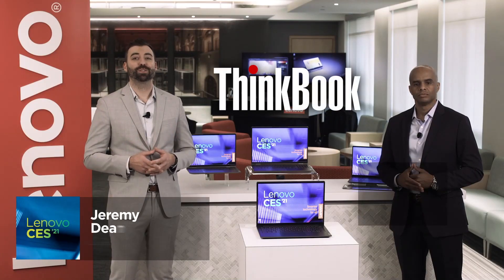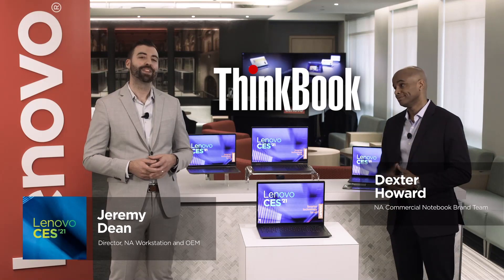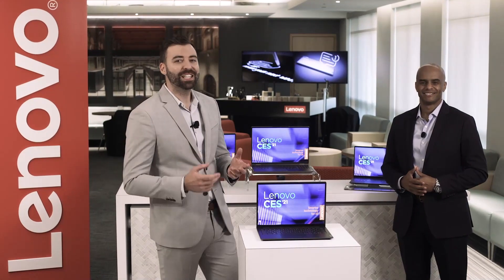Today we are delighted to announce four new ThinkBook models. Well, three actually. True. So I want to tell you about the ThinkBook Plus Gen 2. Considering the extensive enhancements our ThinkBook Plus Gen 2 has received, it's basically a new product.